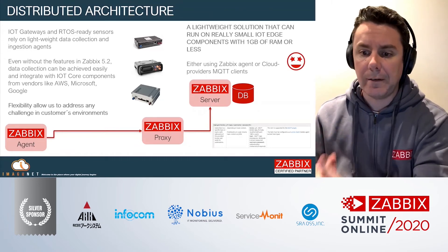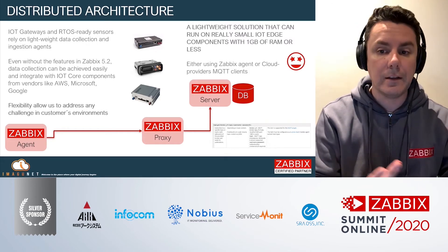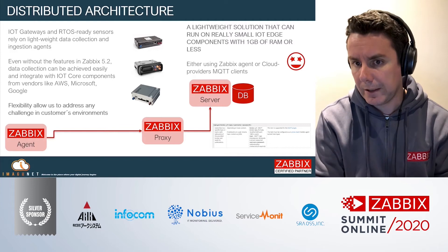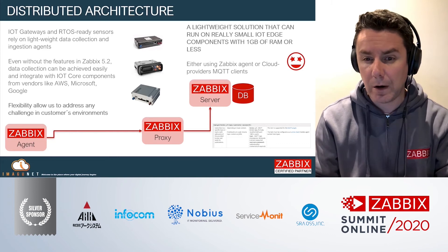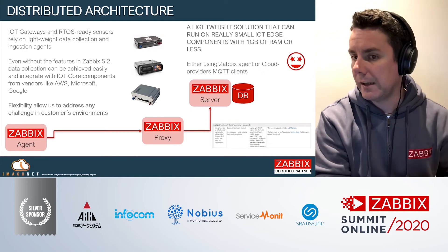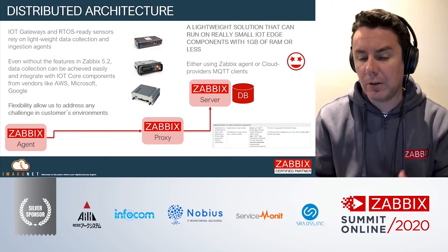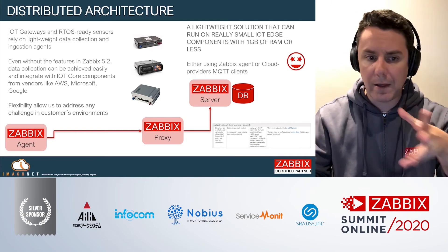Now with Zabbix 5.2, you get MQTT and Modbus support natively. So you don't have to create customized adapters or ingestion scripts — you can get that data directly into Zabbix natively. With all these combinations, it's really difficult to find a sensor, gateway, or application architecture that you cannot fit into the Zabbix platform. And that's a major difference, because in IoT there is no cookie-cutter solution — you will have to adapt to different customers.